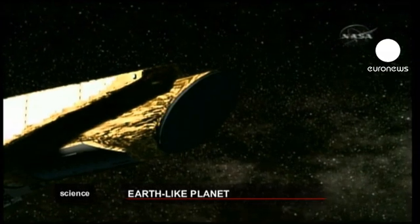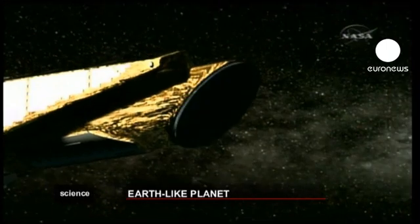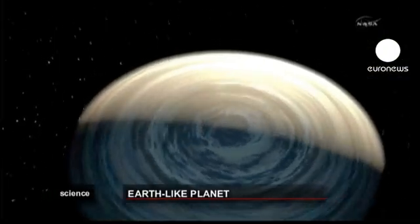Now, if it does that three times in succession, then the NASA scientists think that is good enough to conclude that what's causing the dip in light is a planet. So could we live on this planet?